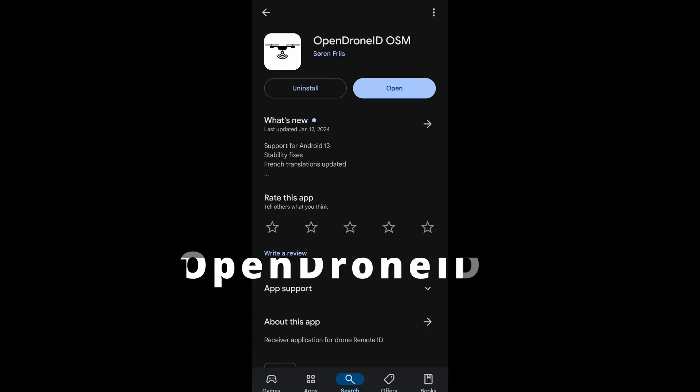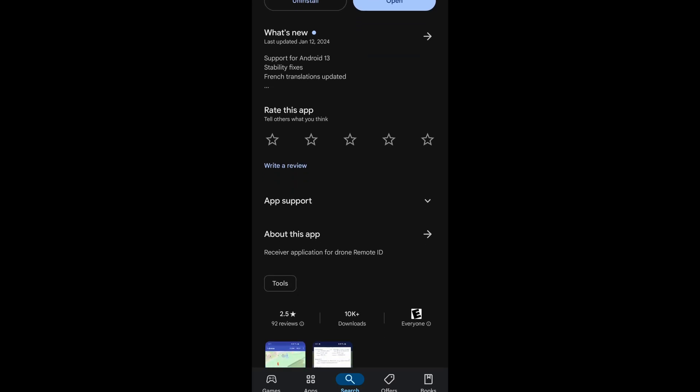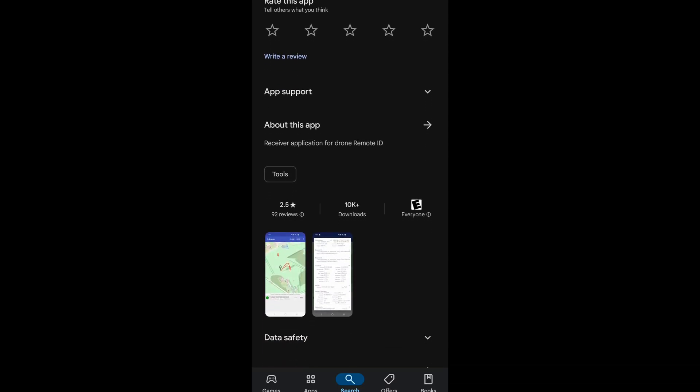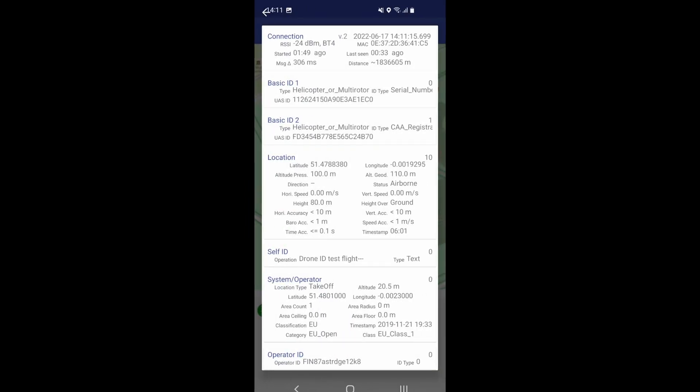Next is Open Drone ID. It is only available for Android and it is a very bare-bones drone detection app. You literally get a map with your drone detections and very minimal information — which to some, less is more. I have no problem with that, but in my opinion it is the lesser of the two applications available for Android.